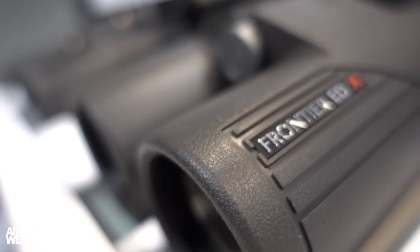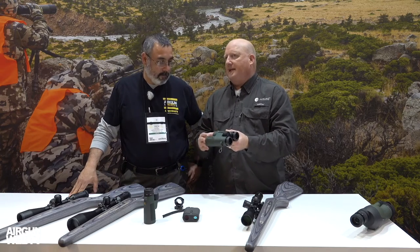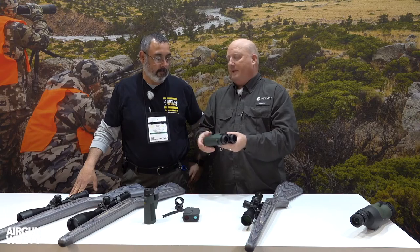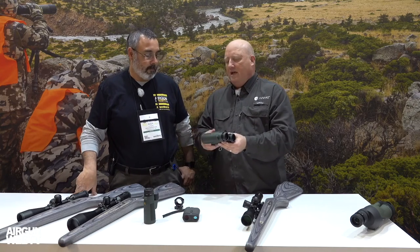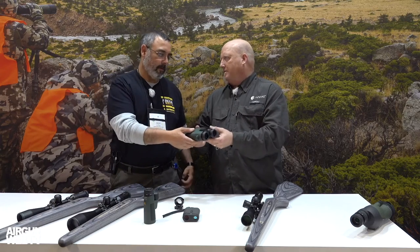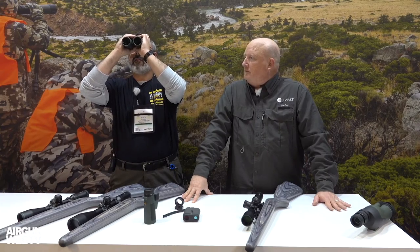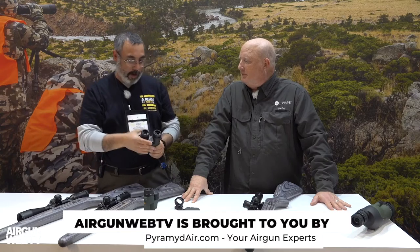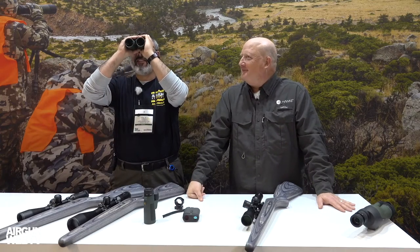They've also added another line to their Frontier binoculars — the Frontier HDX binoculars. It's high-density glass that gives you a clean, crisp image similar to the ED glass, but at a more economical price point — about $100 cheaper, coming in around $389. You may notice minor differences between ED and HD glass, but they're minor. What I've always liked about their binoculars is how they expand out so it works for guys with glasses — makes it so much easier.